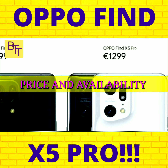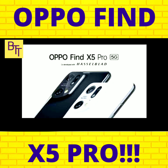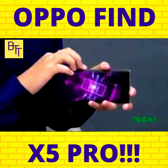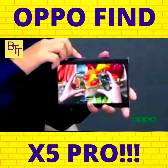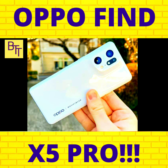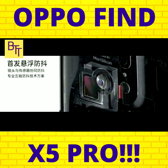Currently available in the UK, Europe, and Asia, the Find X5 Pro won't be released in the US because Oppo phones never do. It costs £1,049 in the UK but €1,299 in Europe. Although the price has increased in Europe, where it will compete directly with high-end flagships like the Samsung Galaxy S22 Ultra, Xiaomi Mi 11 Ultra, and Sony Xperia 1 III from last year, it is actually slightly cheaper in the UK than the Find X3 Pro.